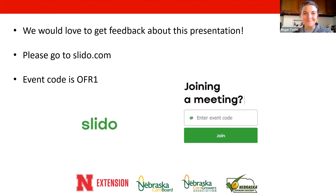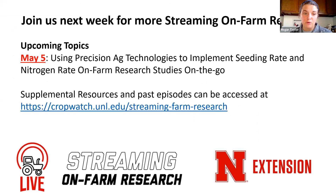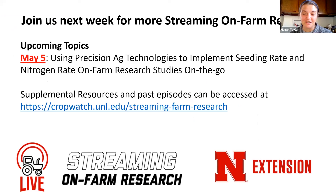Stay tuned because there will be more soon. That's all we have for tonight — thank you Chris, that was great. Next week we'll be back at seven o'clock with Joe Luck talking through using precision ag technologies.